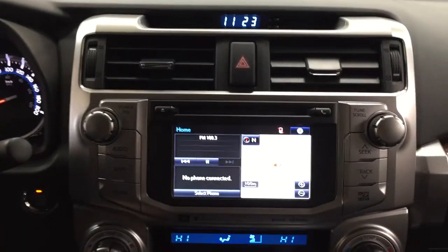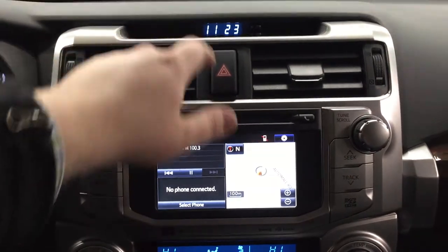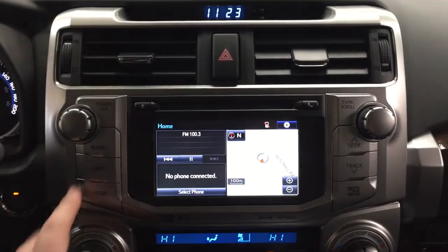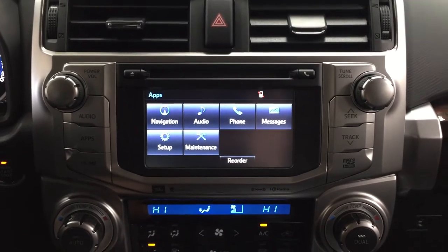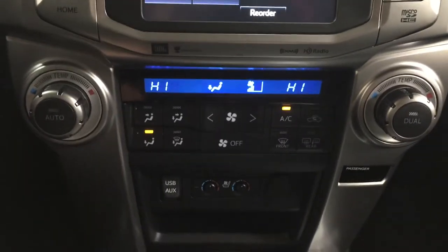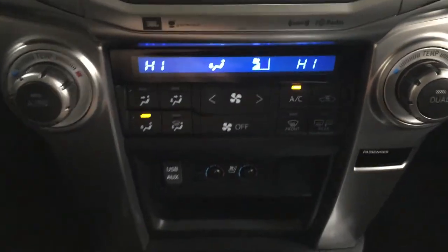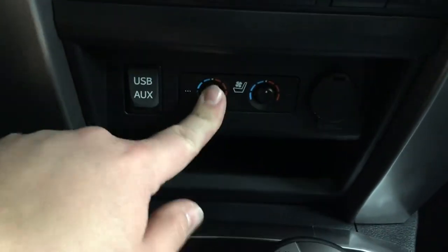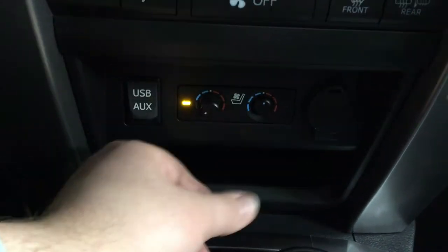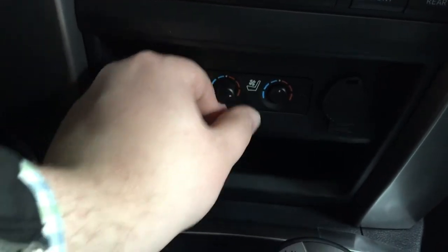Taking a look at your center dash and touch panel display, you'll see different options including your digital clock, hazard lights, and heading into the apps menu you have navigation, audio, phone, and a couple of other additional features. Down below you have your dual zone climate control settings along with your front and rear defroster. Further down you'll find your USB and auxiliary with a power outlet, and you also have your heated seat controls for driver and passenger — just readjust the dial depending on how hot or cold you want it.